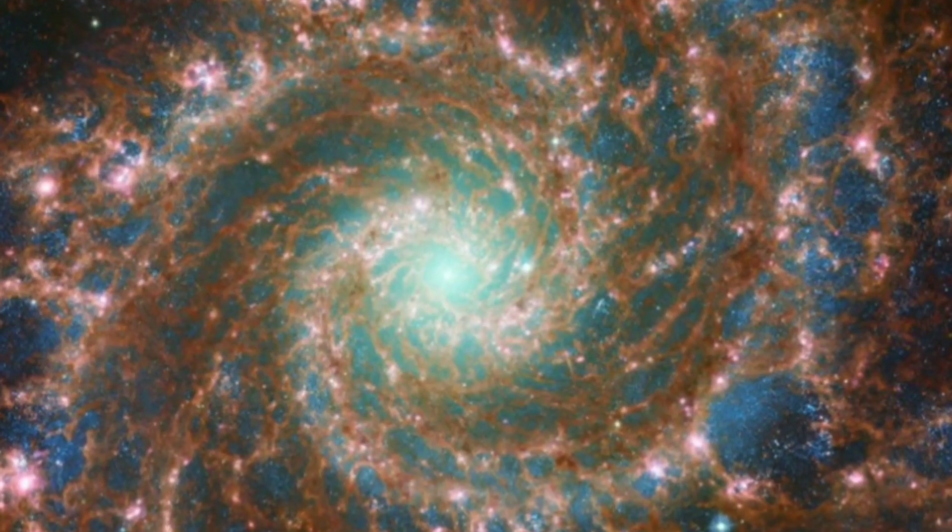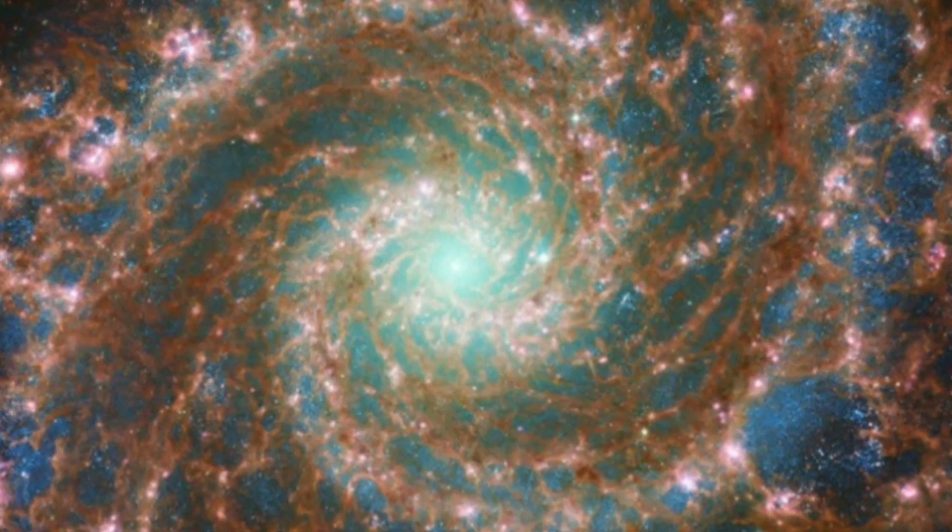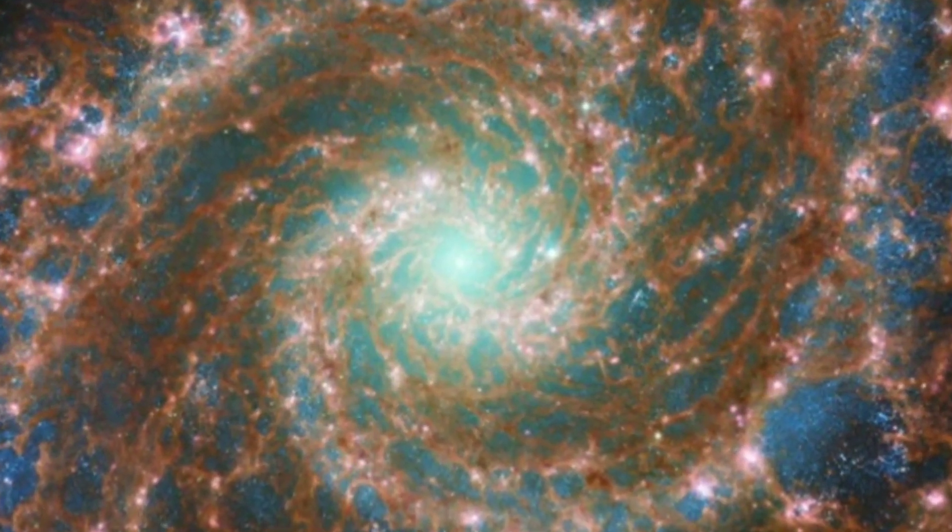This galaxy contains about 100 billion stars. But remember that we are looking 32 million years back in the past, so the current state of the galaxy may look quite different.